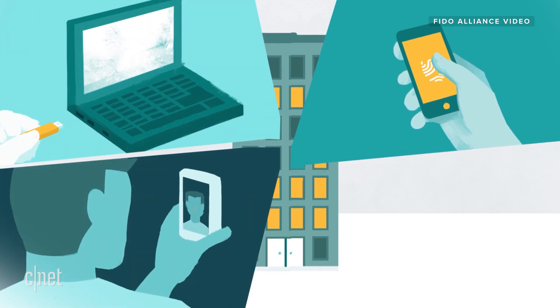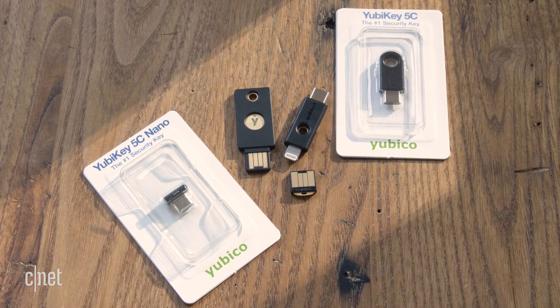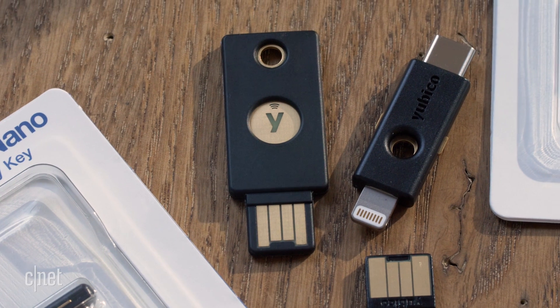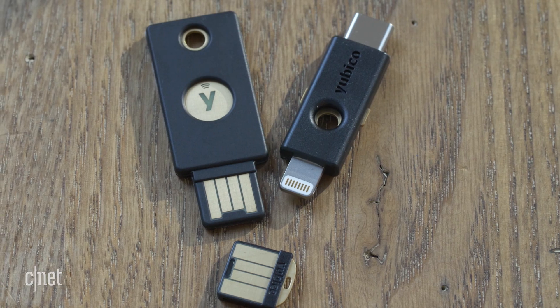These keys come in all shapes and sizes, with USB-A, USB-C, Lightning, and wireless connections. They're available from brands like Google, Thetis, and Yubico. And the prices range from $20 for a basic key to $70, which will get you features like dual connectors. So you could try remembering 400 different passwords, or just hope that you don't get hacked — or you could pay a bit of money for a bit of peace of mind. Considering how much of our lives are online these days, it's probably worth the spend.